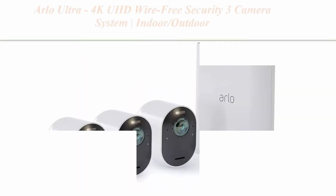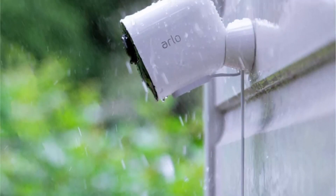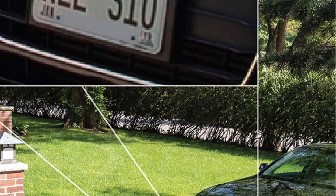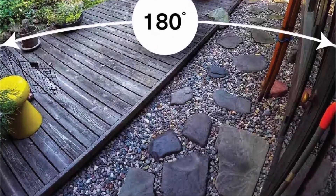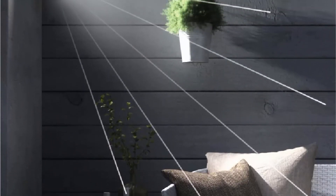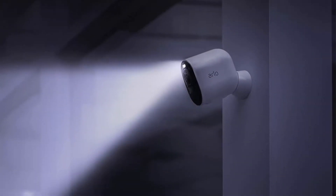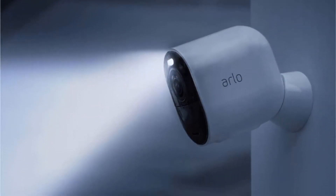Top 6: Arlo Ultra — 4K UHD wire-free security 3 camera system, indoor-outdoor with color night vision, 180 degrees view, 2-way audio, spotlight, siren, compatible with Alexa and HomeKit. UHD video quality — zoom in to see sharp details with Arlo Ultra's 4K and HDR advanced image quality technology. 180 degree diagonal field of view — see more with a wider angle lens that has auto image correction reducing the fisheye effect. Enhanced night vision — see what's lurking with color night vision allowing you to see video in color rather than traditional black and white. Smart home security featuring superior video and audio quality.